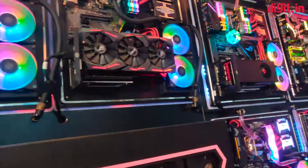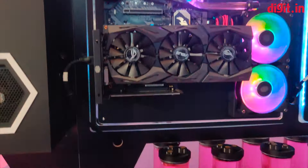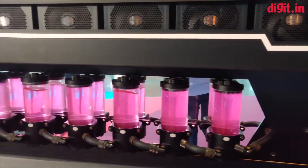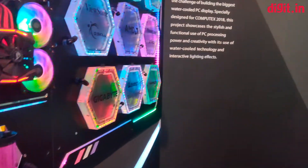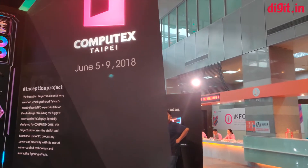I don't know what purpose this giant monstrous entity serves right now other than enthralling the audience here at Computex, but if the compute power can be utilized properly, I think it could give supercomputers a run for their money.